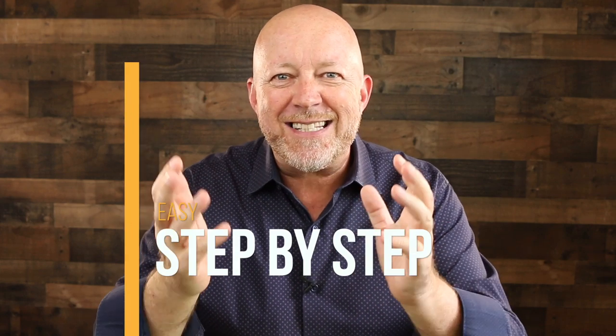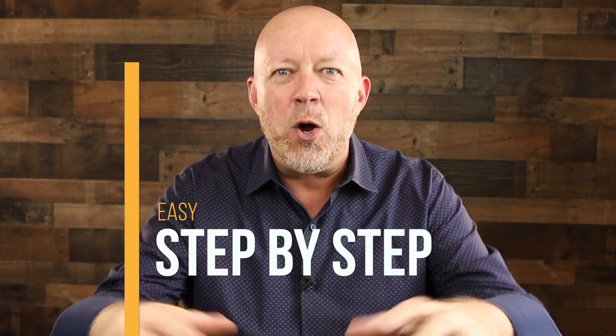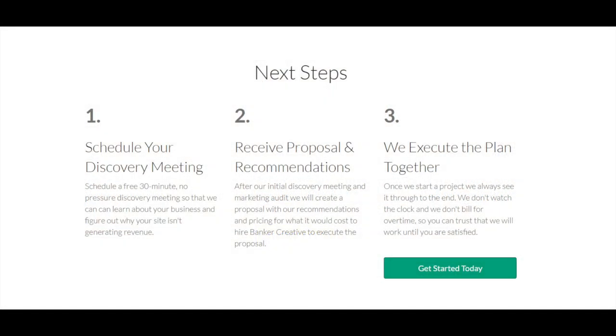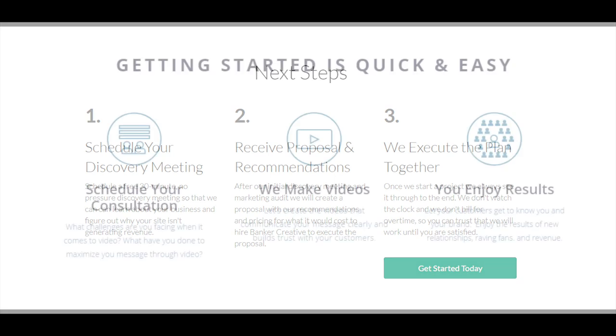The third thing you need on your website is an easy, step-by-step plan or method. How do you actually handle clients when they come to you? Step one, we do this; step two, we do this; step three, you get that result. It needs to be easy and simple — grandma or a five-year-old needs to understand it. This shows visitors that you have a methodology. Keep it to three to six steps at most — you don't want a 12-step program.